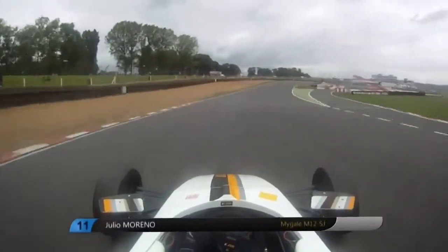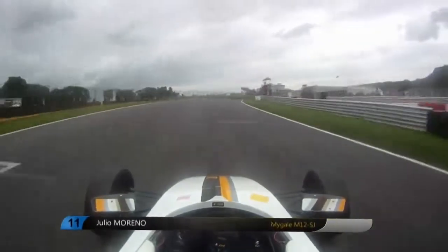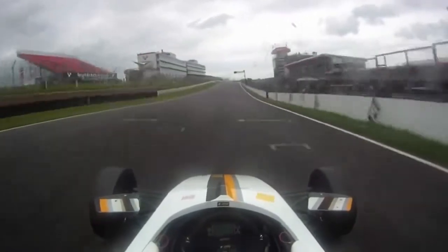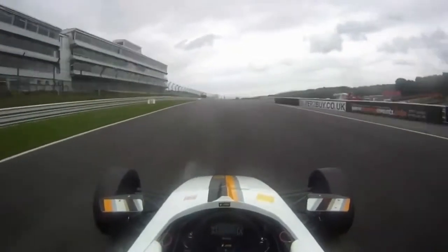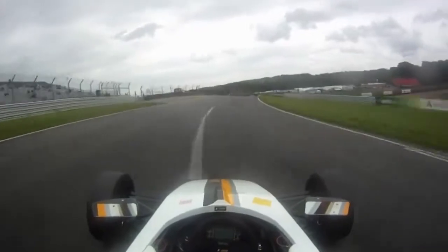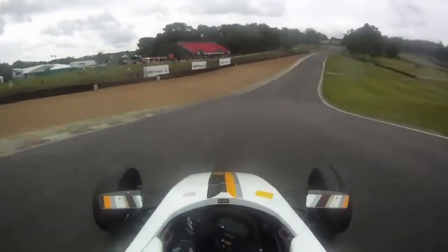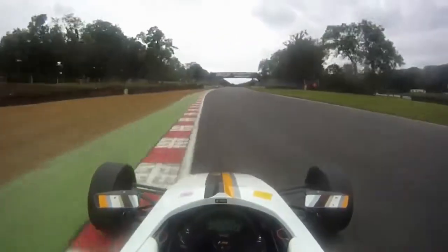Here we're heading into the straight of Brands Hatch GP, you go in 6th gear, through the start-finish line, heading uphill into Paddock. Here you go down 2 gears into 4th — it's important to have a good entry and use all the curve on the exit.